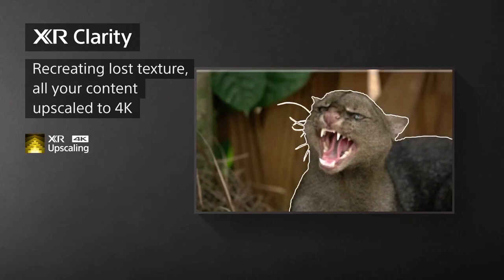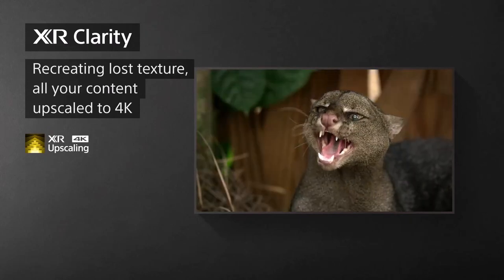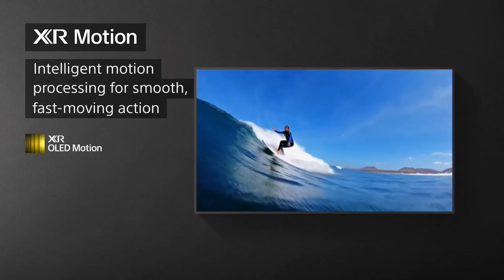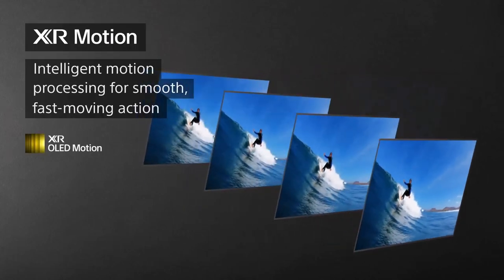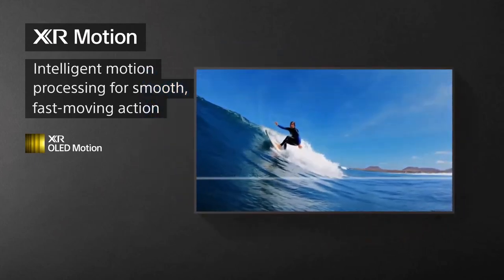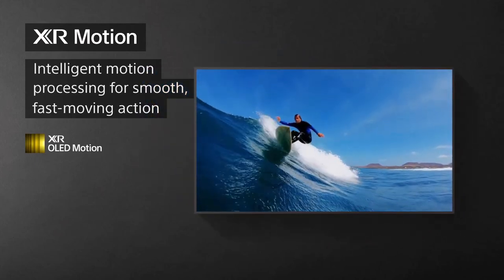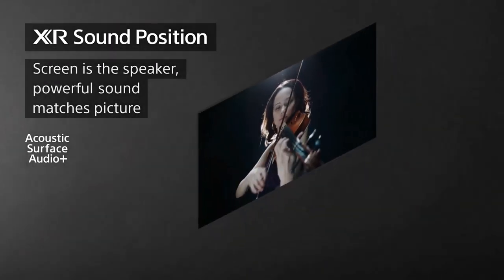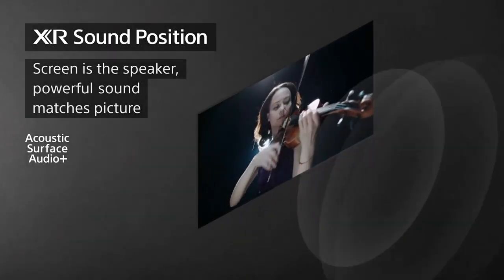Sony's quantum dot technology helps the A95K cover an impressive 100% of the HDR color gamut DCI-P3. Its bold, bright colors pop noticeably no matter what you're watching or playing. Most impressively, it can render skin tones and subtle color gradations without color banding, even when it's upscaling standard definition content — thanks to Sony's excellent picture processing.